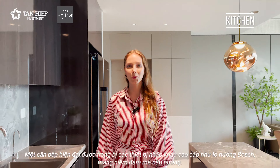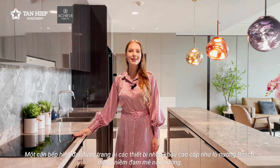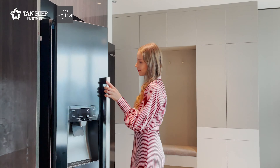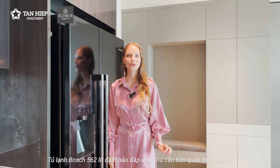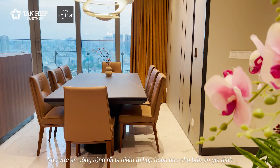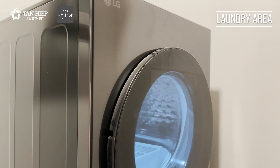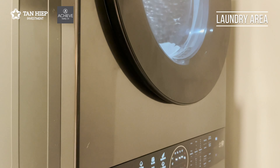A modern kitchen equipped with high-end imported appliances like the Bosch oven brings passion to cooking. The Bosch 562-liter refrigerator ensures your food preservation needs are met. The spacious dining area is a perfect gathering spot for family meals, and the convenient laundry area includes an LG Twin Tower washer and dryer set.